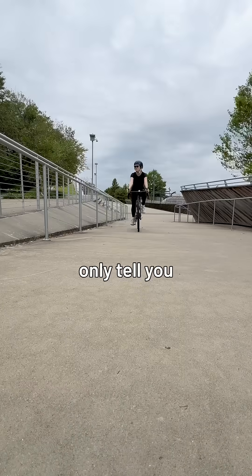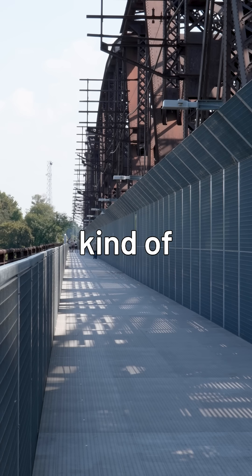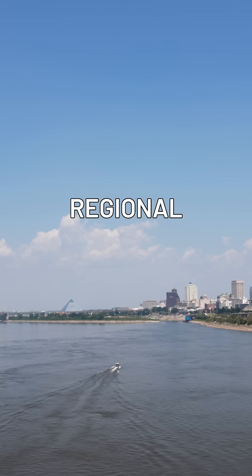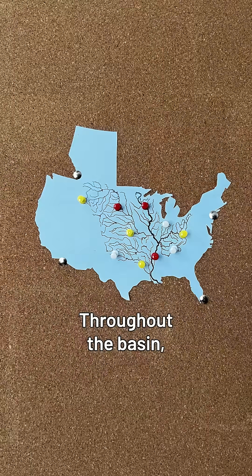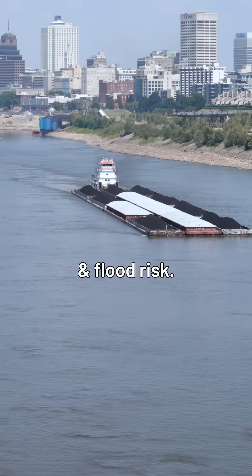But these gauges only tell you the river is flooding when it's already flooded, so their usefulness is kind of limited. Then I learned about regional monitoring systems. Throughout the basin, different regions monitor things like pollution, ecosystem health, and flood risk.